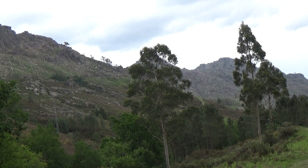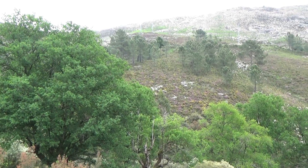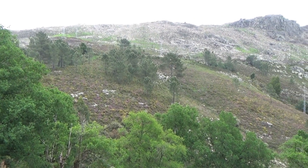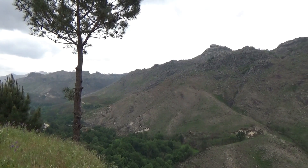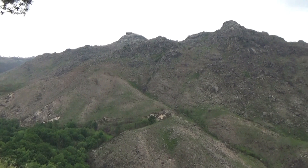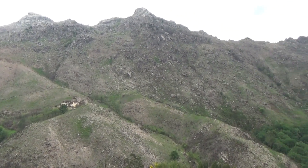Une grande partie du Portugal est constituée de massifs rocheux de moyenne altitude dans lesquels il peut y avoir de la neige en hiver. Il reste néanmoins un pays du sud et il est fréquent de trouver des massifs dont l'aridité est évidente.